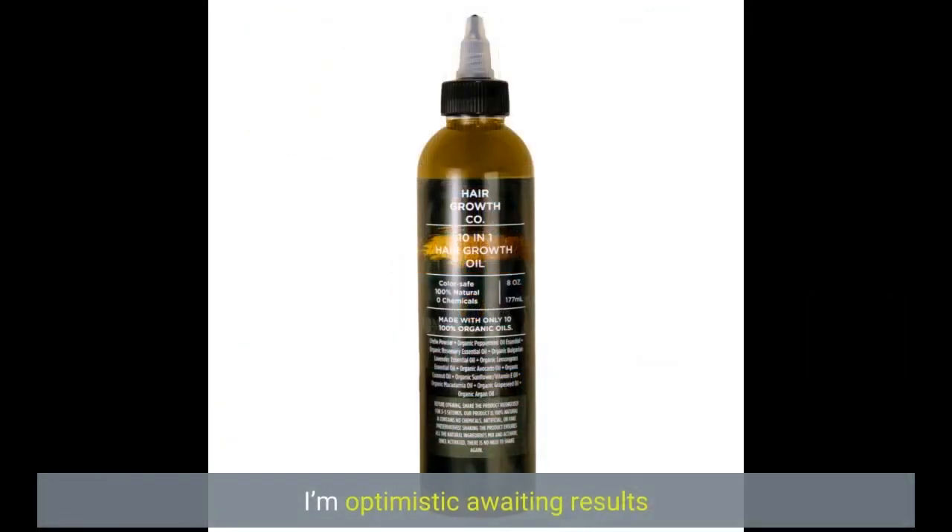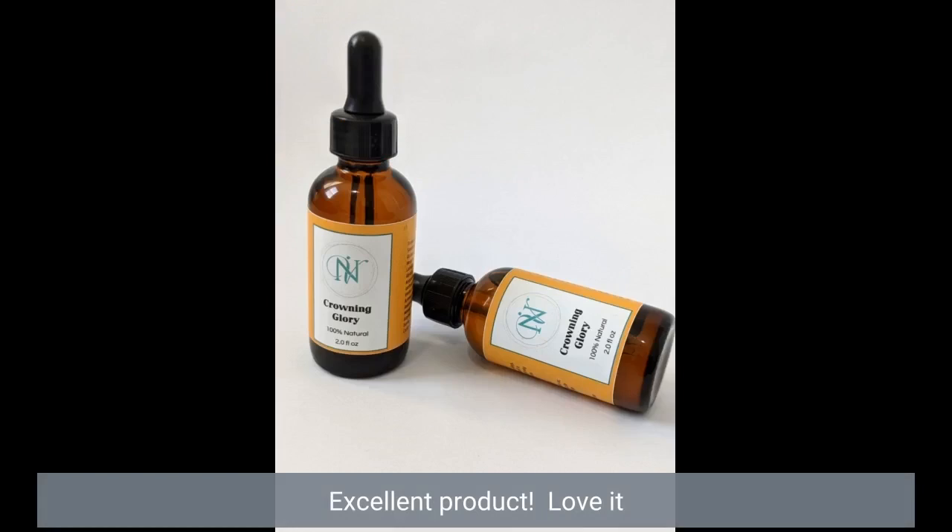I'm optimistic awaiting results. Excellent product! Love it!